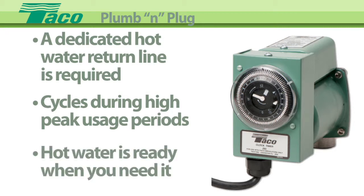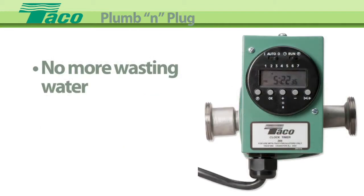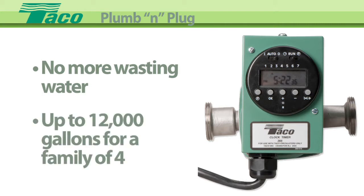Hot water is ready to be used at all the fixtures — no wasting water down the drain waiting for it to get warm, which can be up to 12,000 gallons for an average family of 4.